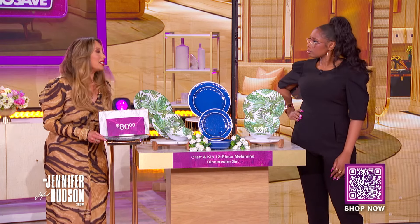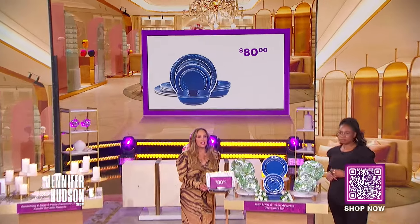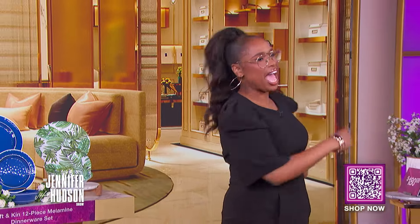Jennifer, are you hosting Easter this year? I'm always hosting Easter — it's my favorite. It's my absolute favorite, I love it. We've seen this retail for as high as $80; with the deals at MorningSave discount, you can get this for only $19.99. That's a savings of about $60.